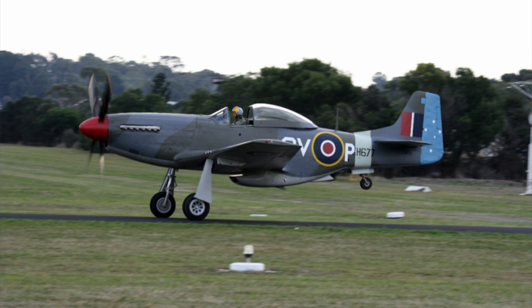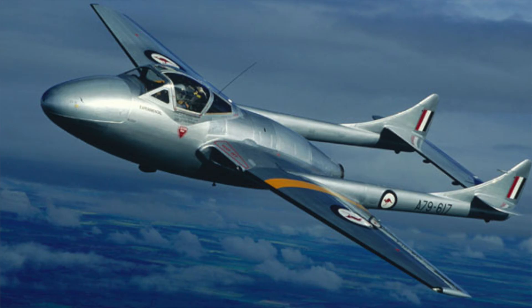Hello and welcome. After World War II, the Australian Air Force realized that their obsolete P-51 Mustangs and de Havilland Vampire aircraft needed a replacement with more modern jet fighters.